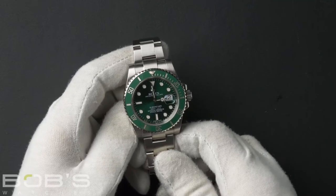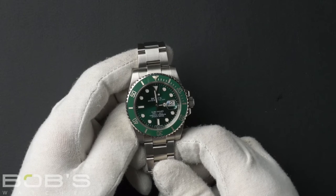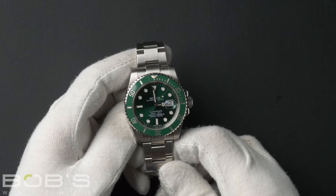The case is 40mm stainless steel with an inner reflector ring engraved with the serial number, and contains an automatic 3175 movement.